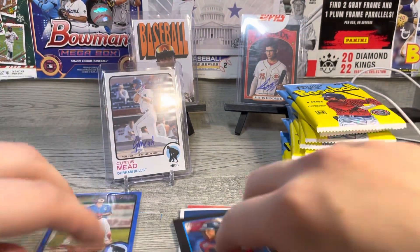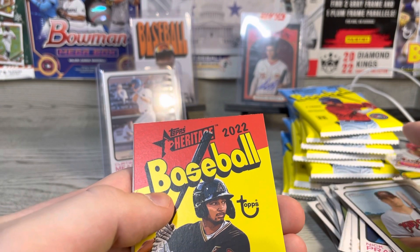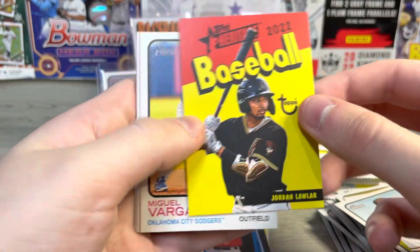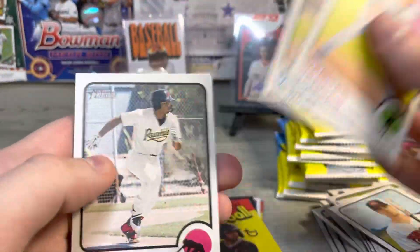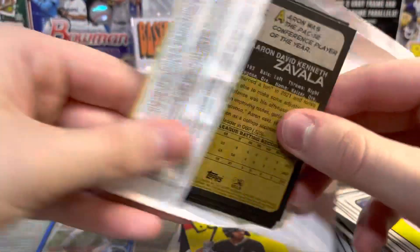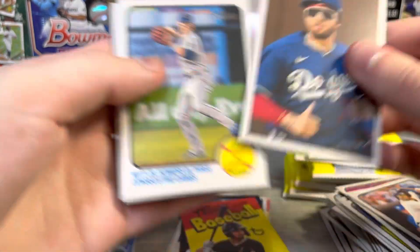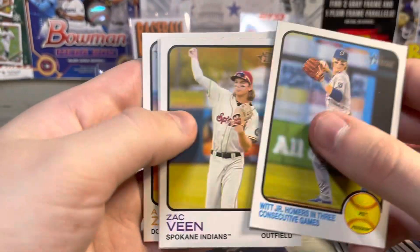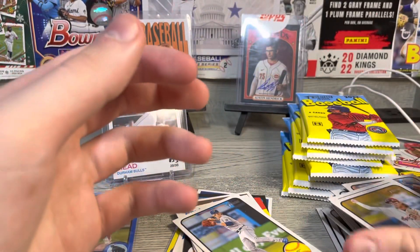Curtis Mead auto. I believe Curtis Mead is on the Rays or in the Rays farm system. There's a nice Jordan Lawler for these PC ones. I love these cards, probably gonna try and complete that set. Riley Green — that's not a bad name. Luis Rodriguez, Bobby Witt homers in three consecutive games, and a boyhood Jordan Lawler. These are sweet looking cards.